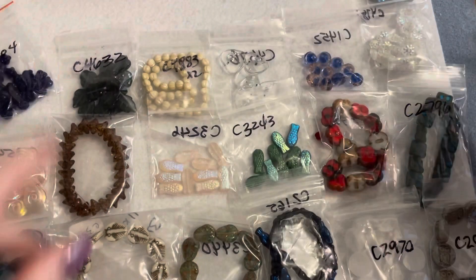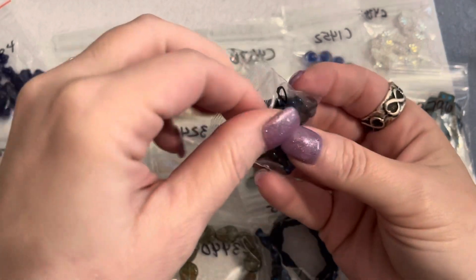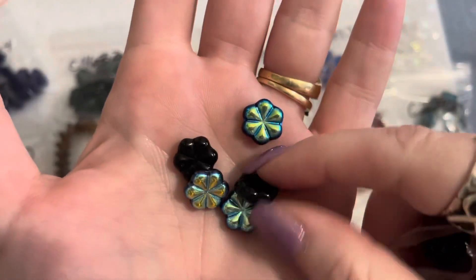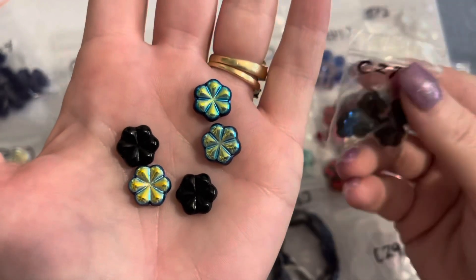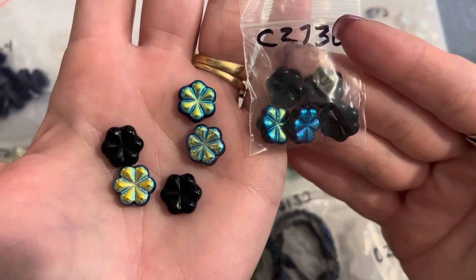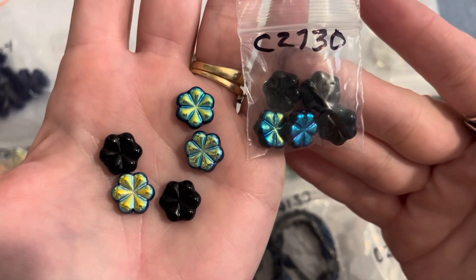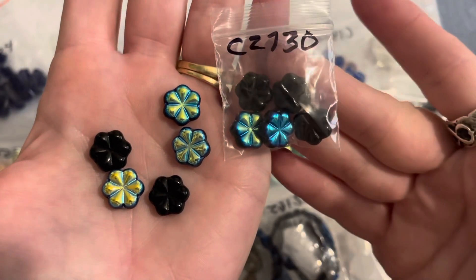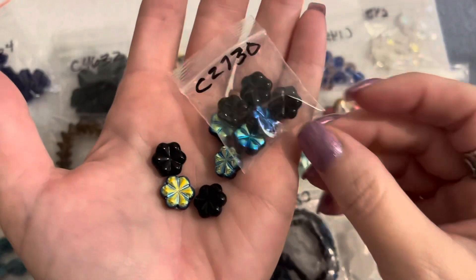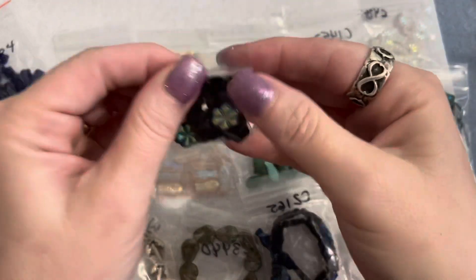This is the first time I ordered from them and I wanted to do a little sample and get different things to show y'all and see the quality. Czech glass is beautiful and they packaged everything really nicely. These are super pretty — I should have gotten more. This was a dollar for the bag. They are Czech glass flat flower beads in jet AB, 12 millimeter. I'm assuming you could go back and type the code number in to find them.